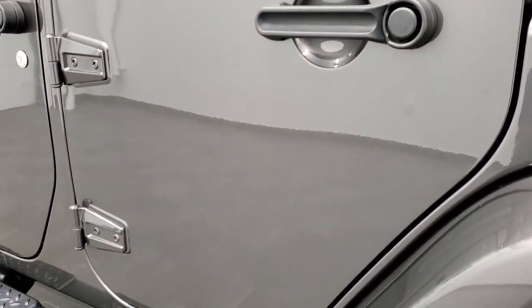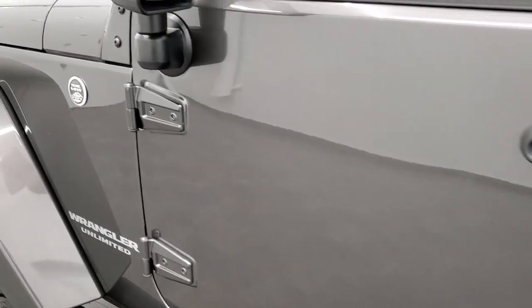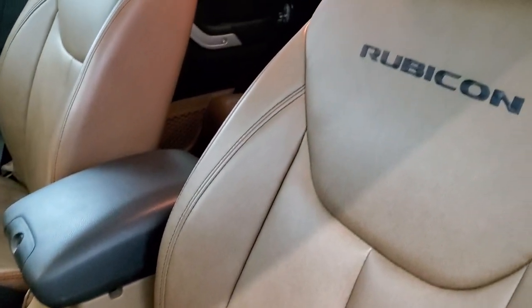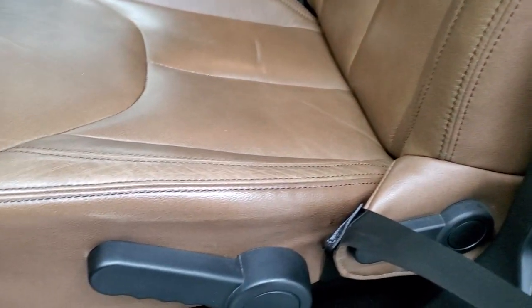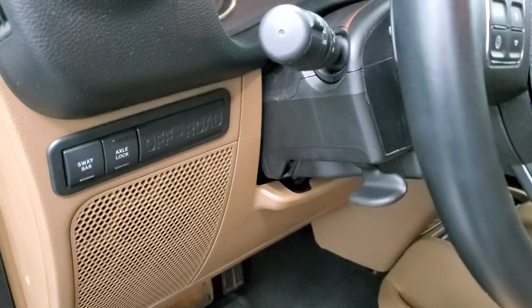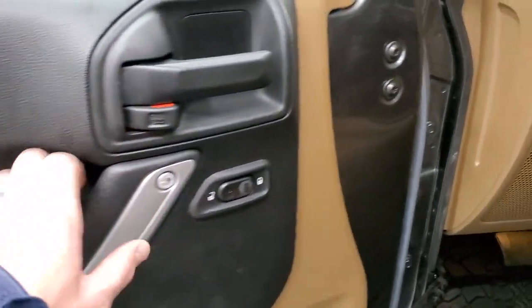It has heated power mirrors. And if the outside didn't look good enough, on the inside you get a really nice rugged brown leather interior. You get 'Rubicon' stitched into the backrest — no rips or tears on the seats, really nice condition. You get all-weather floor mats throughout. This is what makes the Rubicon a Rubicon: the axle lock and the sway bar disconnect are your special options. You've also got power door locks.